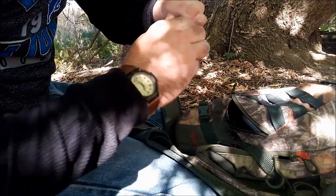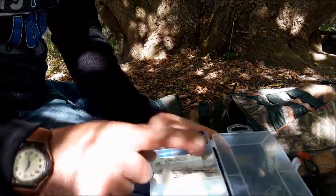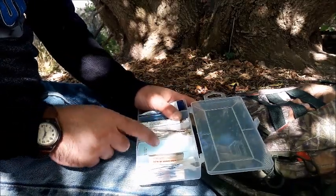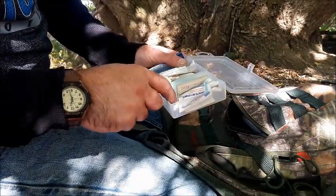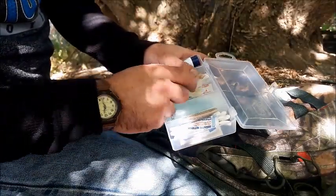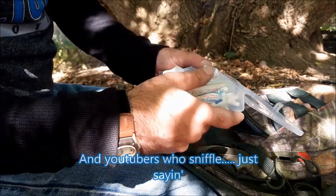Then I have fingernail clippers, tweezers, just some little soap from a hotel — I go to a lot of hotels for work so I'll grab a couple of those to throw in there. Iodine wipes, a moist wipe, Q-tips, and band-aids in here as well. You'll notice I have a lot of these little paper towel napkin packs wrapped up in my bag because I hate rattling around.